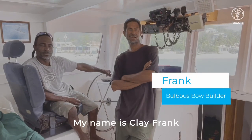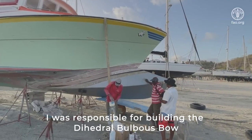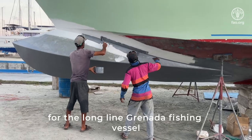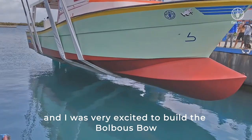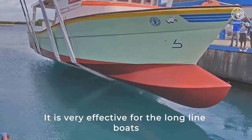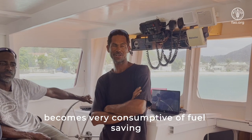My name is Clyde Frank, I am a boat builder from Peemat Neck. I was responsible for building the diagonal bulbous bow for the longline grey fishing vessel. It was a very nice challenge and I was very excited to build the bulbous bow. It's very effective for the longline boat to use this technology as you can build in fuel consumption savings on the long run.